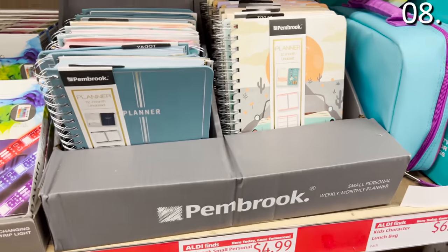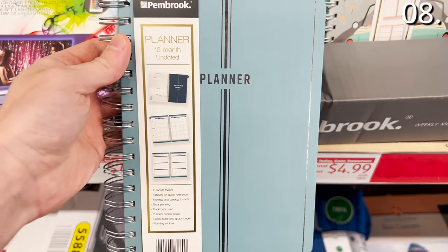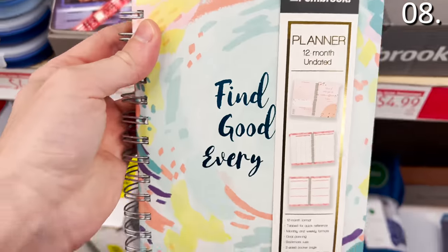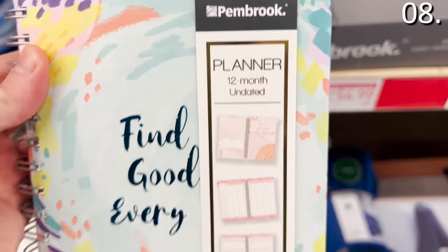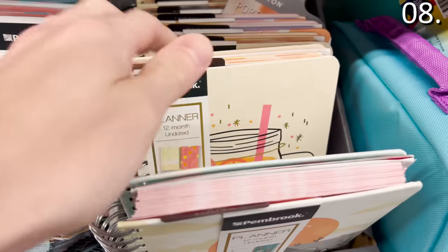In the number eight spot of what you should be buying this month at Aldi: the small weekly and monthly planners at $4.99 are a great purchase because they are not tied to a specific year, so you can start them whenever you want over the course of a 12-month period. Nice, fun, vibrant designs.